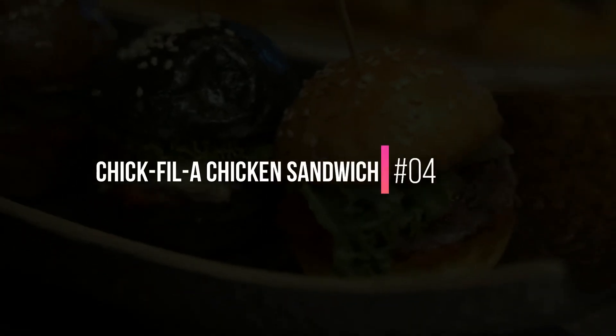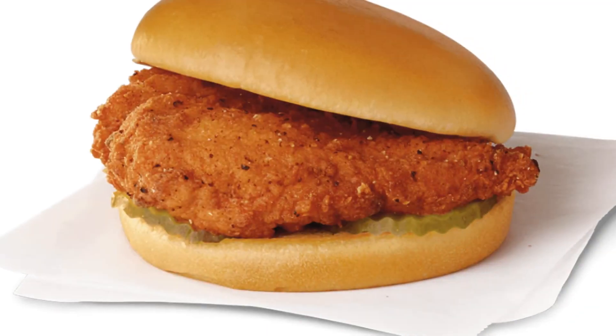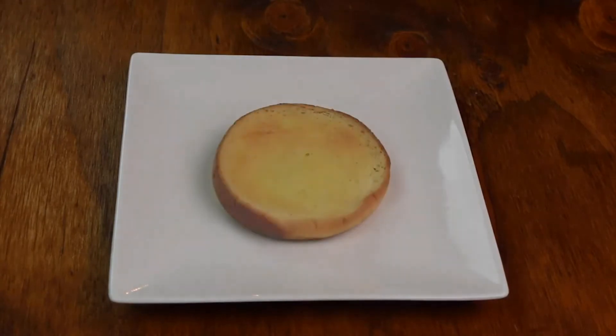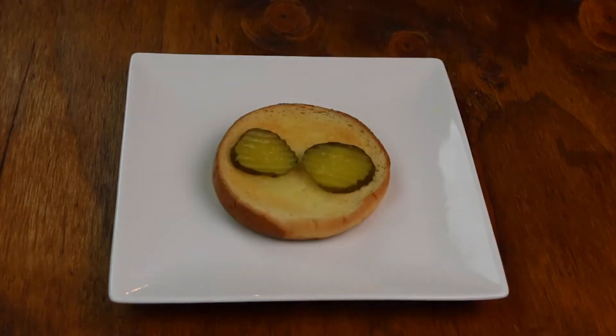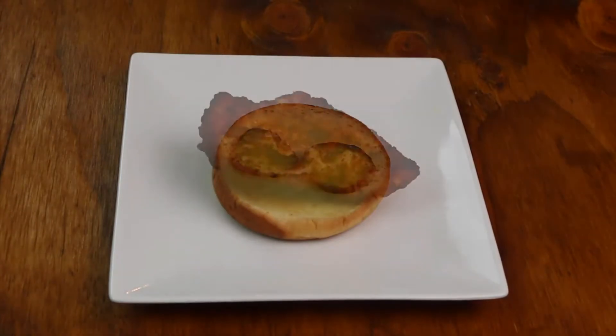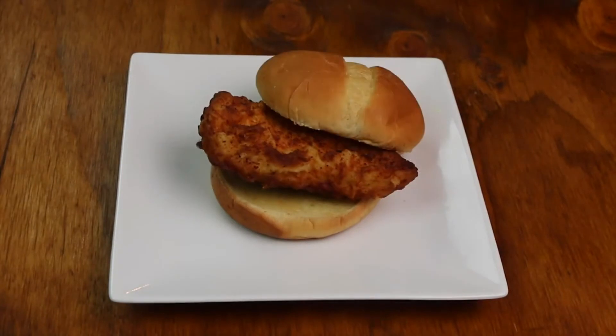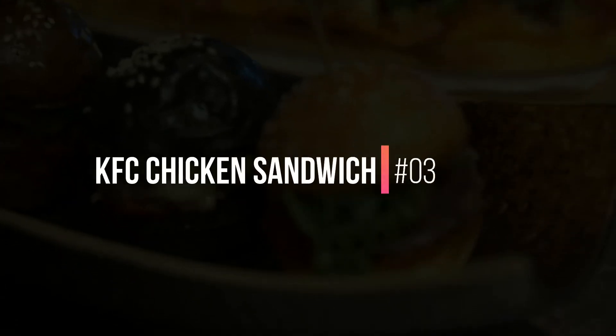4. Chick-fil-A Chicken Sandwich. Chick-fil-A has grown more popular over the past few years and they really have no need to revamp its offering because it has always been good. The meat is especially tender and the steamed bun is a great touch. One issue is that the crust isn't always that crisp, but otherwise, a very good sandwich.